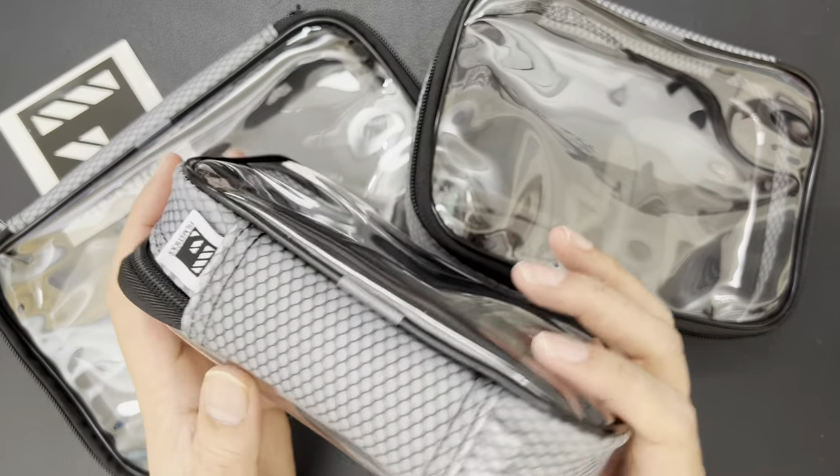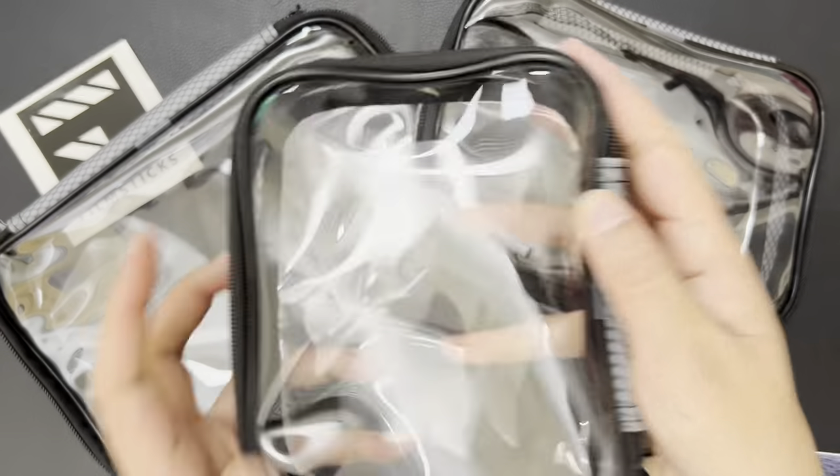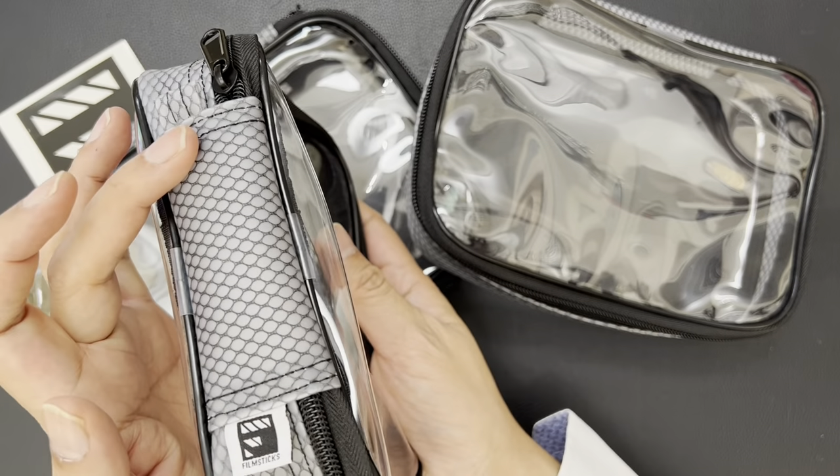Included in our design is this EVA mesh, which makes up the sides. We also have colour zippers. The sides also allow you to label as you wish.